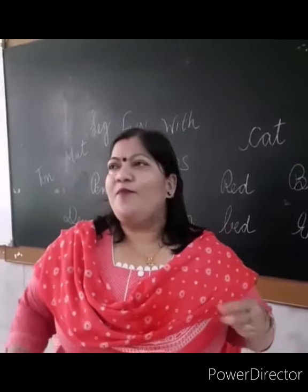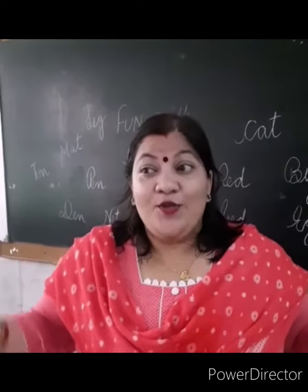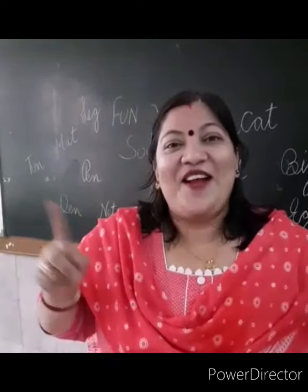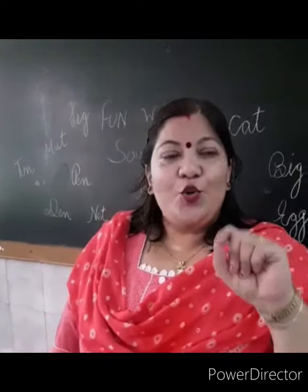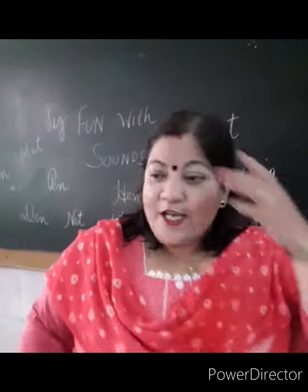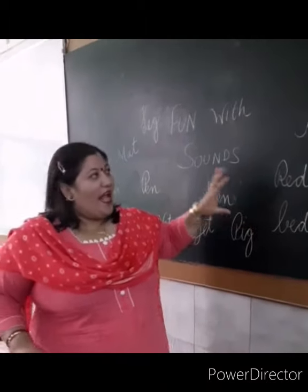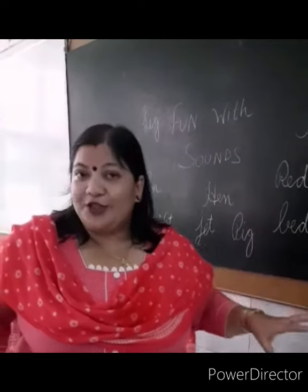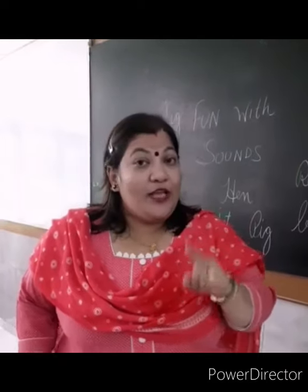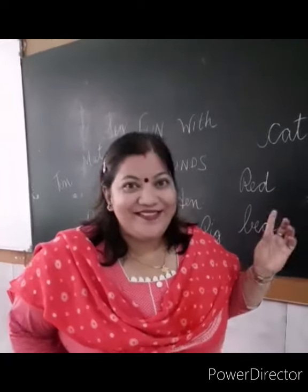Today we will do some sound practice and an interesting game. All these sounds round and round — let me do a beautiful game just for my dear kitties. Here are a few words and your mama or your teacher can write all these words for you and give you a hint so that you can encircle the correct word.